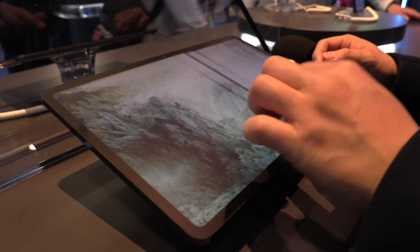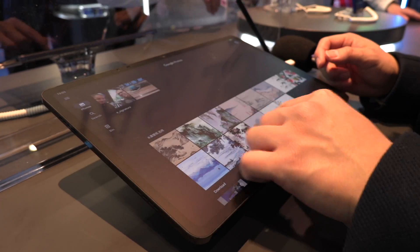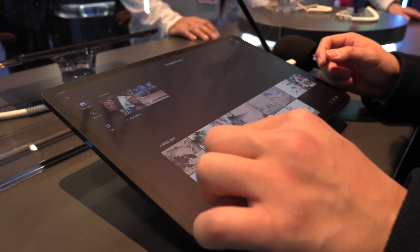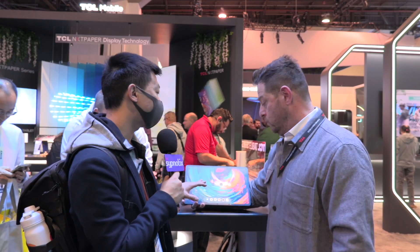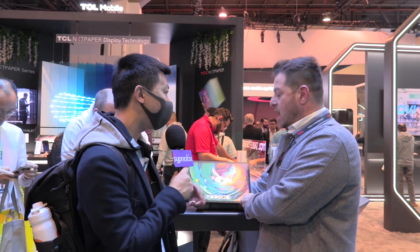It is so much more vibrant than anything e-ink can provide. I was also wondering during the press conference — it's not Gorilla Glass, right? What kind of protection does this offer? Is it scratch-proof? Does it have any of those things?